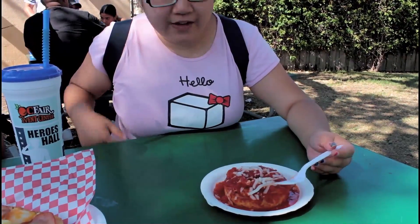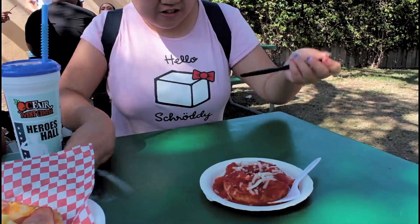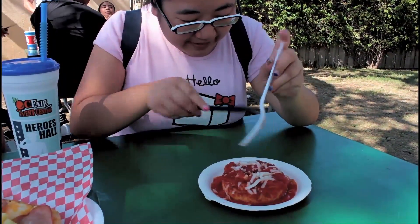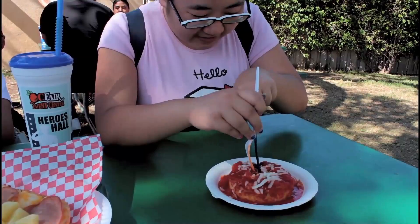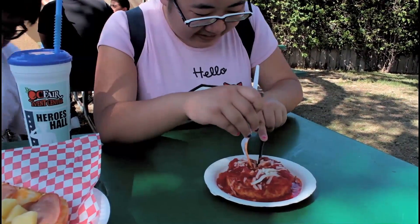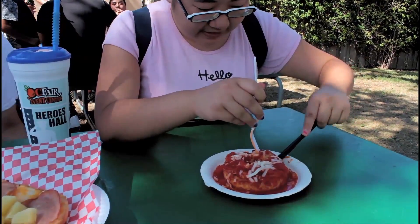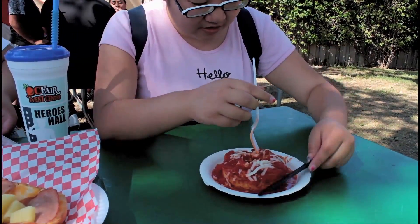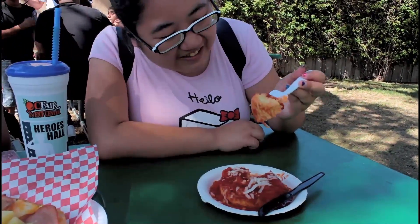Patrick, can you pass me the fork? The knife? Yeah. I didn't think about this earlier, but I'm going to cut into it because I don't want to pick up the whole thing. Just put it on the table. So, this is what it looks like when you cut it.